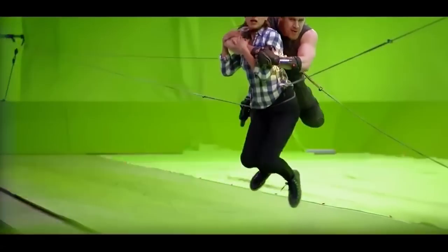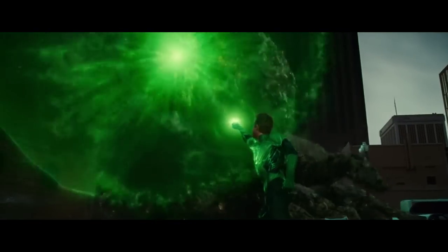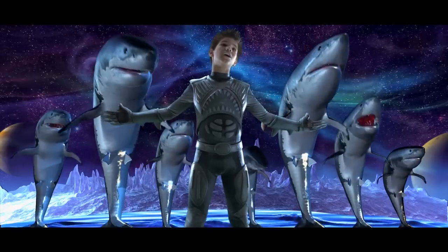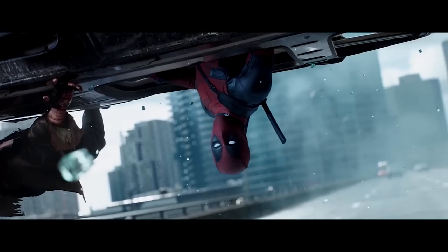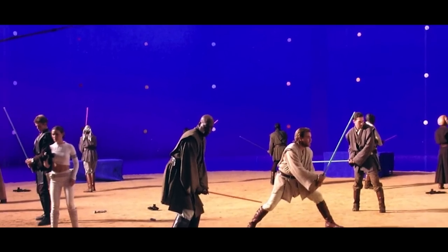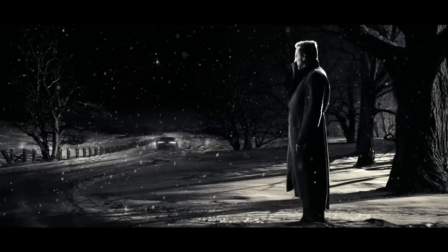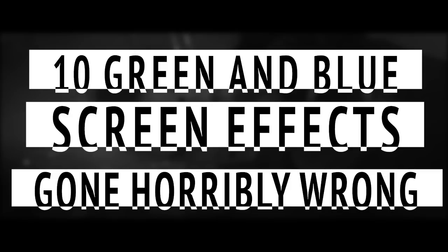Chroma key lighting is pretty difficult to do right. You need not only the right camera setup, but also perfect lighting to ensure your actors match the lighting of your intended background. You also need a convincing, three-dimensional background, and your actors a good distance away from the green or blue screen so they don't accidentally cast a shadow and create a weird silhouette. So it should come as no surprise that not every movie gets it right. Here are 10 green and blue screen effects gone horribly wrong.